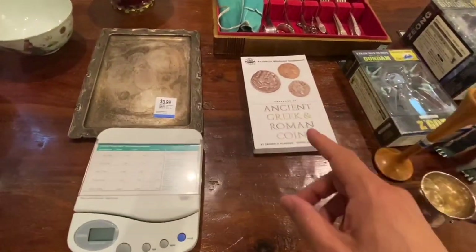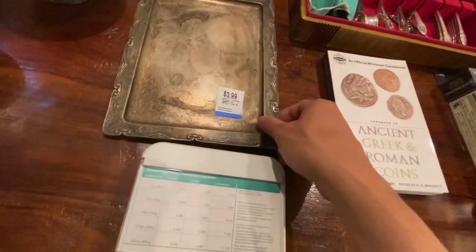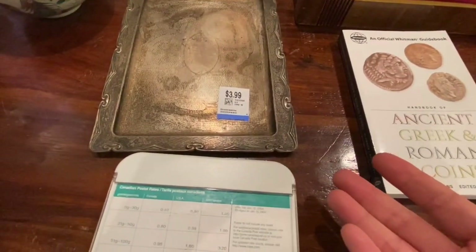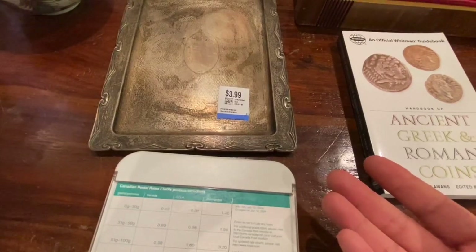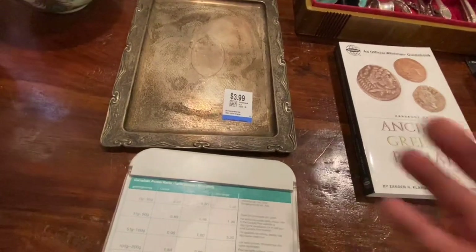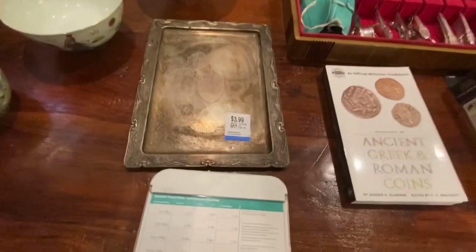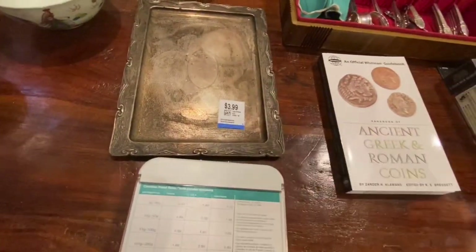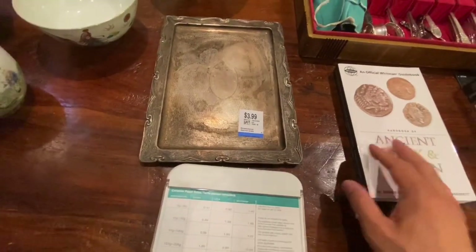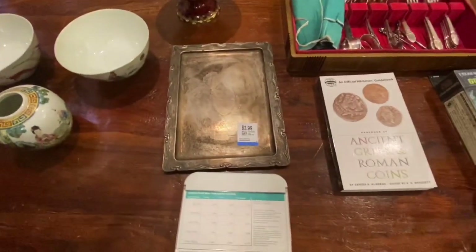Next — more silver. You know how I say don't write off the places you think you'll never find anything good? One of the worst places I traditionally think of for finding goodies is Value Village. They always have someone checking values online and pricing things accordingly. But no one's perfect — they don't have time to analyze everything to the tenth degree.